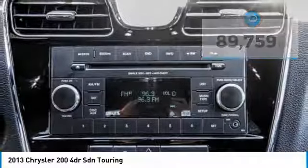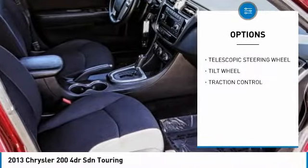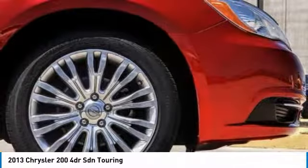Here are some of this vehicle's great options: traction control, climate control, power windows, security system, power driver mirror, power seat, tilt steering wheel, telescopic steering wheel, and low tire pressure warning.